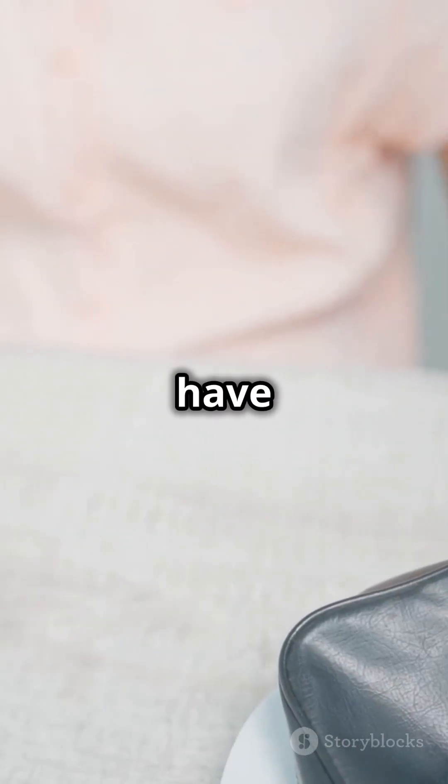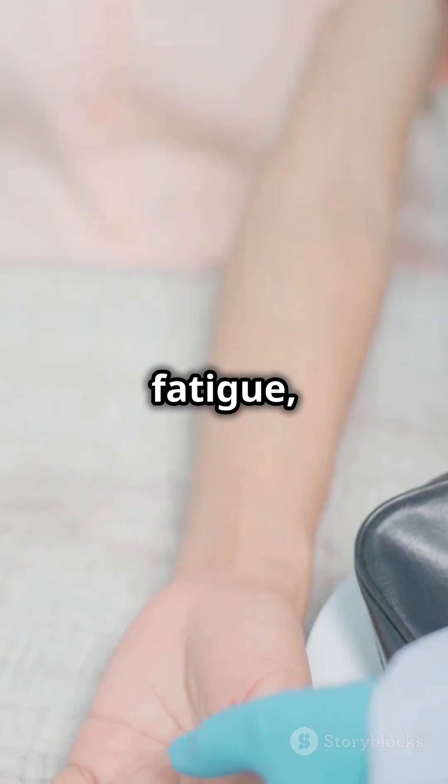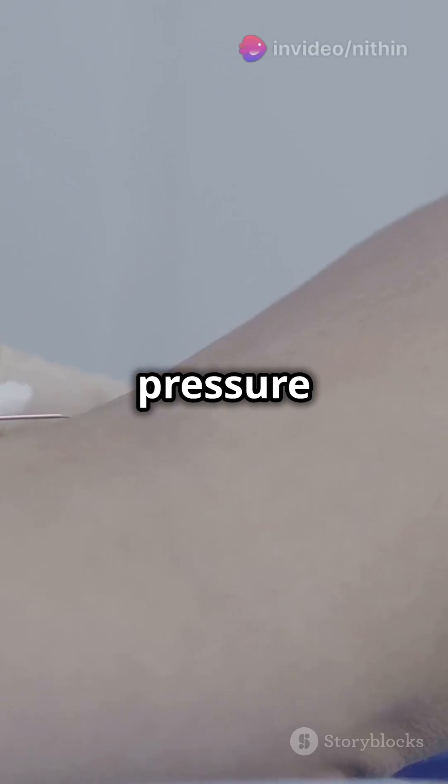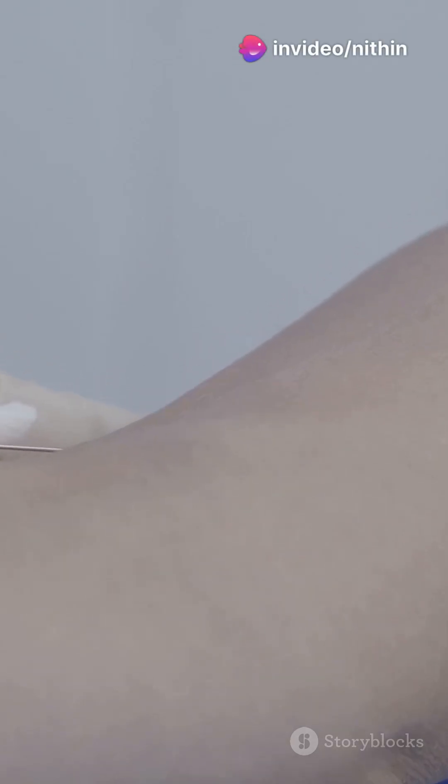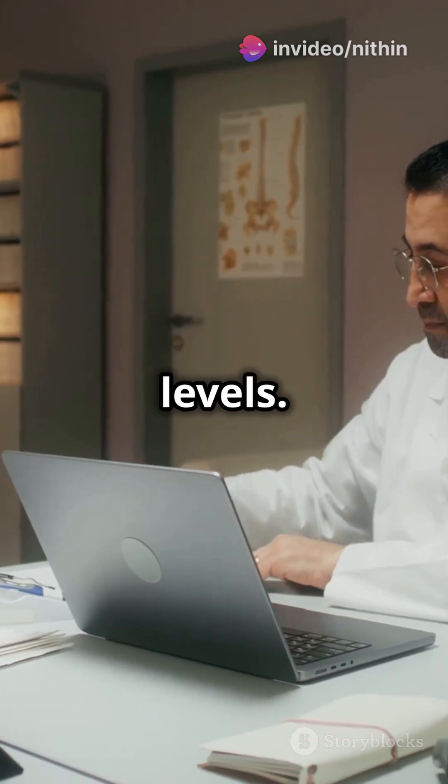So how do you know if you have it? Symptoms can be sneaky. Think fatigue, muscle cramps, or high blood pressure that's tough to control. A simple blood test can check your aldosterone and renin levels.